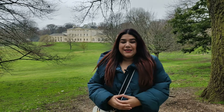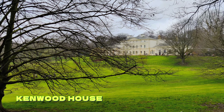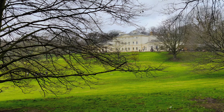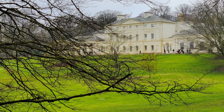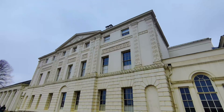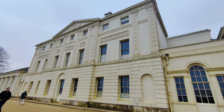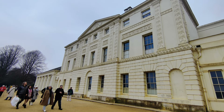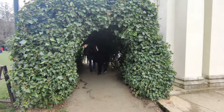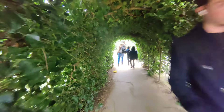Right behind me is Kenwood House — it's this huge historic house which is now a museum and has a huge collection of arts and artifacts, and is free to enter. Even the outside of Kenwood House is really beautiful; there's a dairy, a stable, and the garden itself is so beautiful. You'll also find a cafe and toilets right outside.